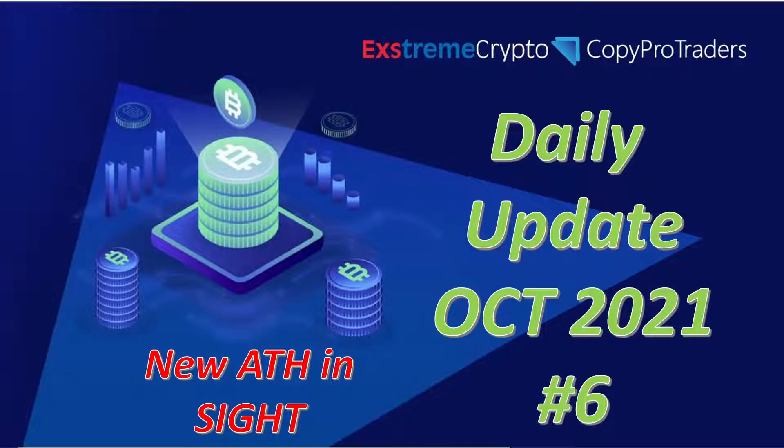Hey everyone, Xtreme Crypto here with our daily update as we continue trading through CopyPro Traders. What's been happening? Well, it seems like Bitcoin is on its way to new all-time highs, but let's look at the charts and see where we're standing.